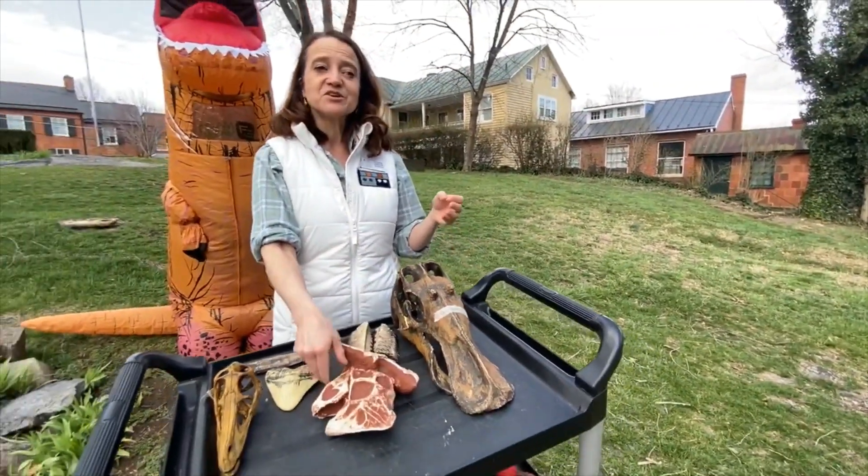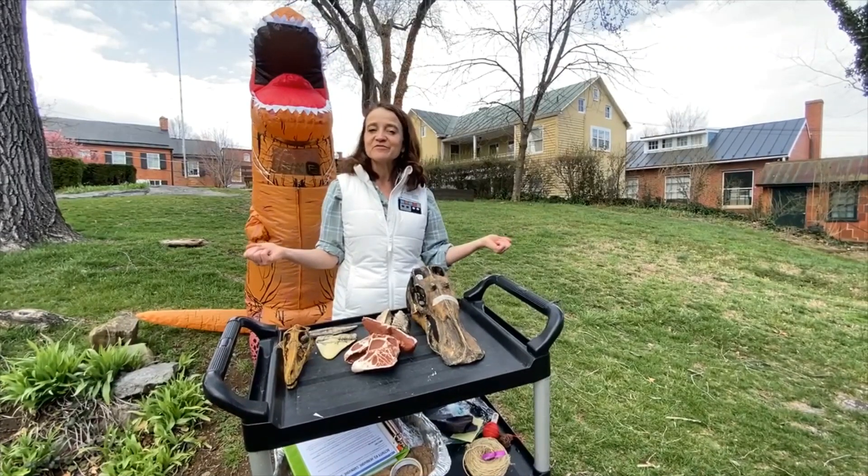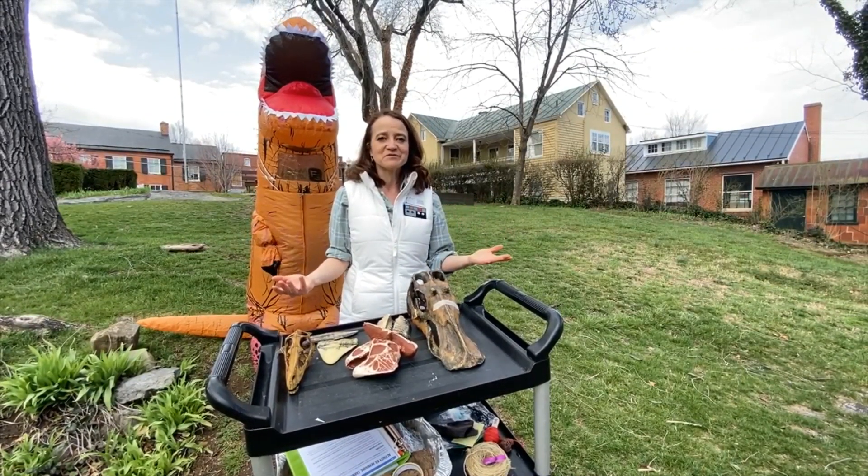Your job today is to go through the dinosaurs that are in the blog, do some research about them, and figure out whether they were carnivores or herbivores.